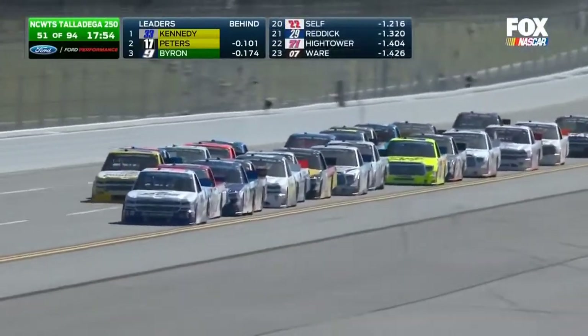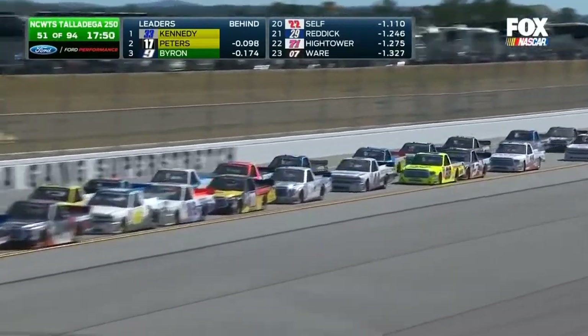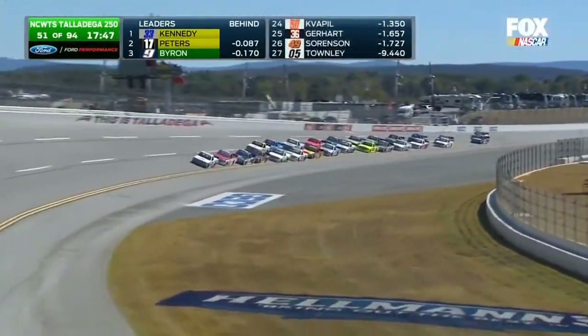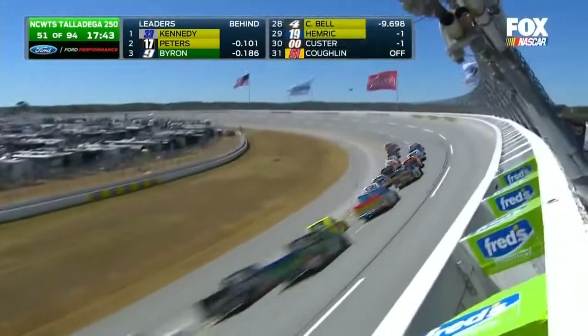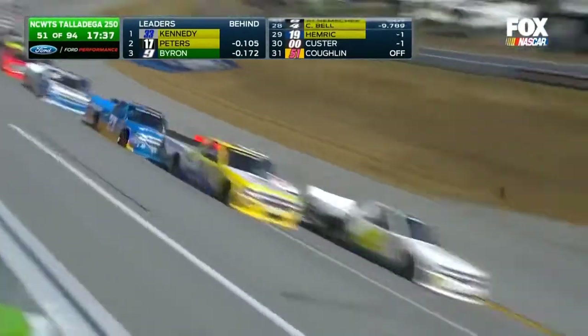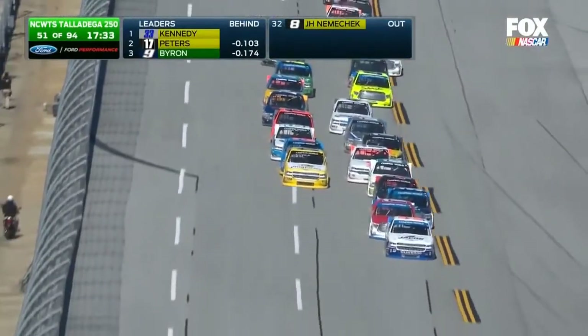Trying all he can on that outside lane, Grant Enfinger can't get it going just for the moment. Timothy Peters sticks the truck a half lane higher up on the bottom of the track, trying to find some cool air for the nose of his Toyota. The front four have broken away right now — it's side by side for that fifth spot, Grant Enfinger on the outside. Leading the way continues to be Ben Kennedy, with Timothy Peters right behind him, and William Byron and Ben Rhodes.